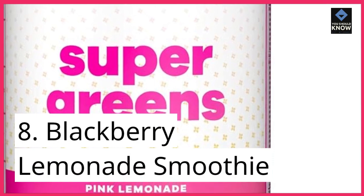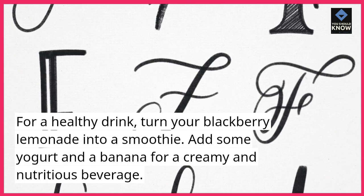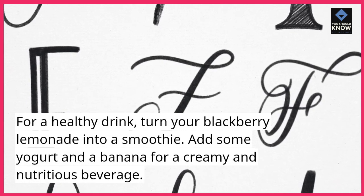8. Blackberry Lemonade Smoothie. For a healthy drink, turn your blackberry lemonade into a smoothie. Add some yogurt and a banana for a creamy and nutritious beverage.